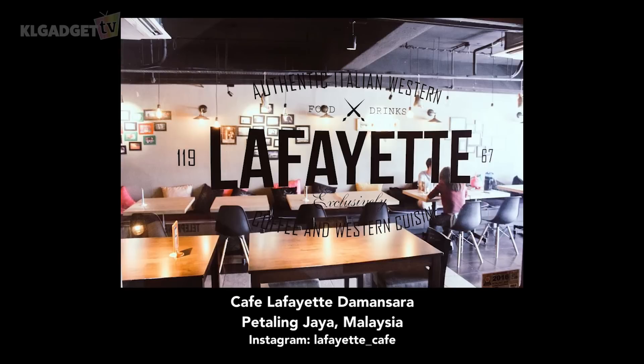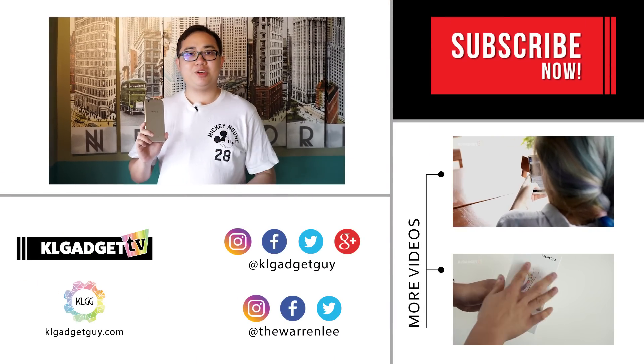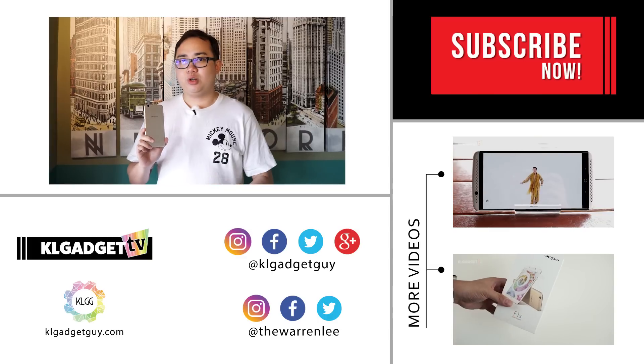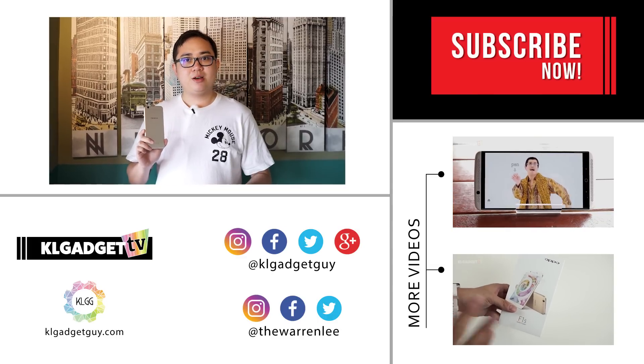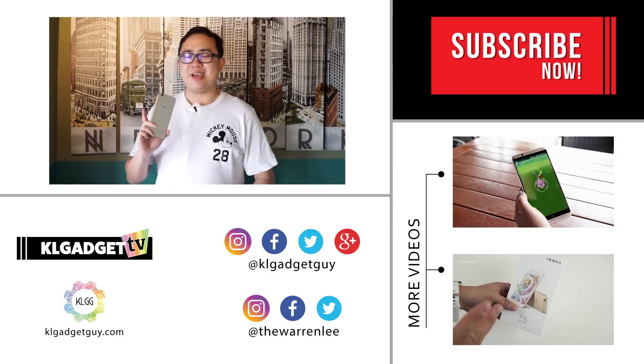Hey guys, thanks for watching the video review of the Selfie Expert. We would like to thank Cafe Lafayette for sponsoring this location for the shoot, so make sure you visit them at Damansara Uptown for the perfect selfie experience. Once again, I'm Warren for KL Gadget TV. Do subscribe to our YouTube channel if you haven't done so. Follow us on social media, or you can follow me on Twitter or Instagram at TheWarrenLee. I'll see you in the next one.